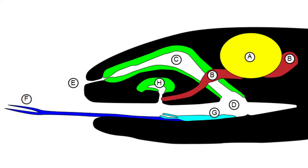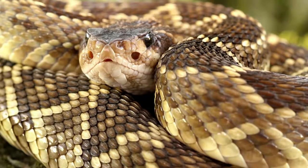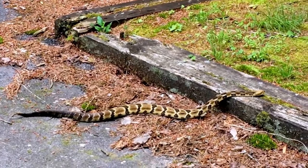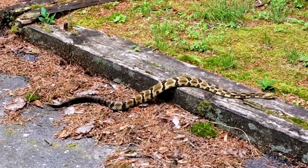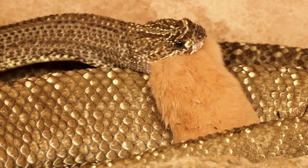Once retracted, a separate organ on the roof of the mouth called the Jacobson's organ does the actual sensing of the odors on the two tongue tips. The Jacobson's organ can process odor gradients and allows the rattlesnake to determine which direction a smell is coming from. When the rattlesnake follows the scent trail and finally catches up to its dead or completely immobilized meal, it proceeds to eat it whole without chewing.